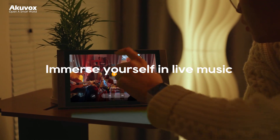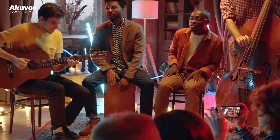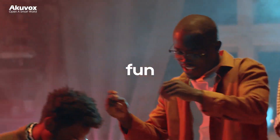Immerse yourself in live music at home. AccuVox S567 Indoor Monitor. Immersive audio experiences and fun.